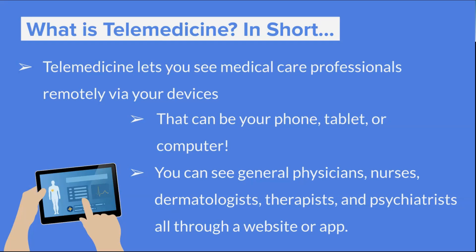You can do that on your phone, if you have a smartphone, tablet, or a computer. And you can generally see general physicians, nurses, dermatologists, therapists, psychiatrists — all through a website or app. So you can really see the full gamut of medical care professionals through telemedicine.